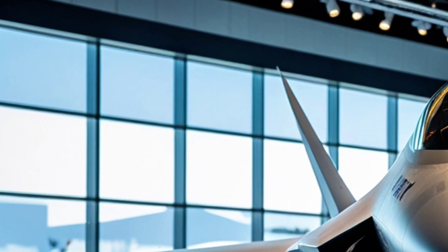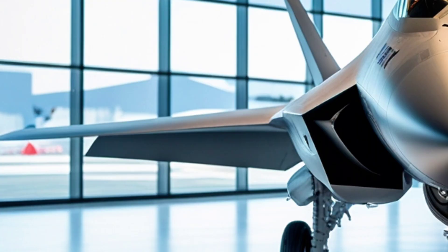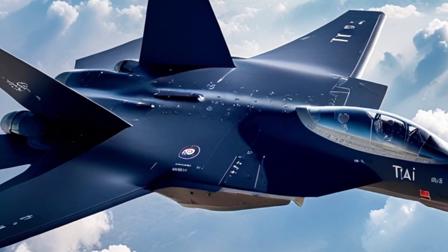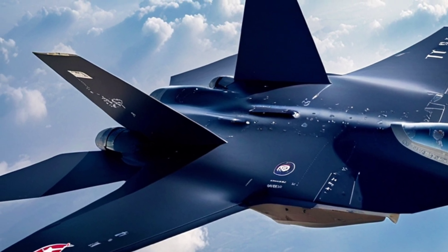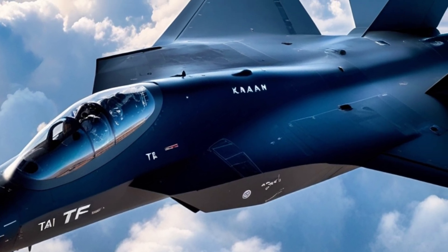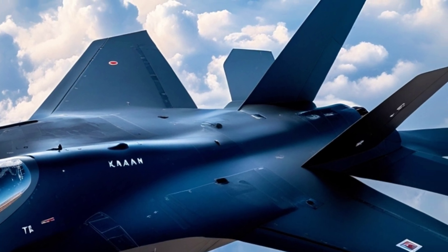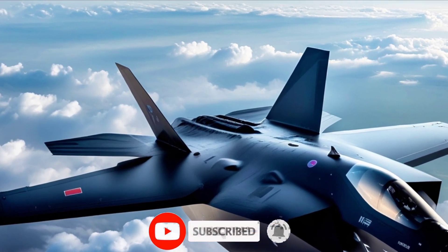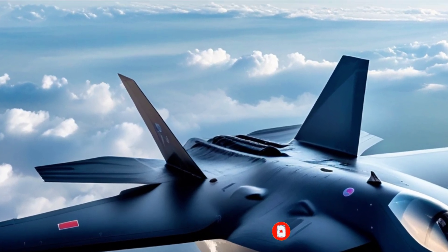The aircraft is also equipped with advanced sensors and avionics, designed to provide unparalleled situational awareness. With advanced radar and infrared sensors, the TF-CON can detect enemy targets at long ranges, and its electronic warfare systems can jam or confuse enemy radar, giving it a significant edge in combat. This kind of technology is essential in modern aerial warfare, where electronic warfare plays a critical role.